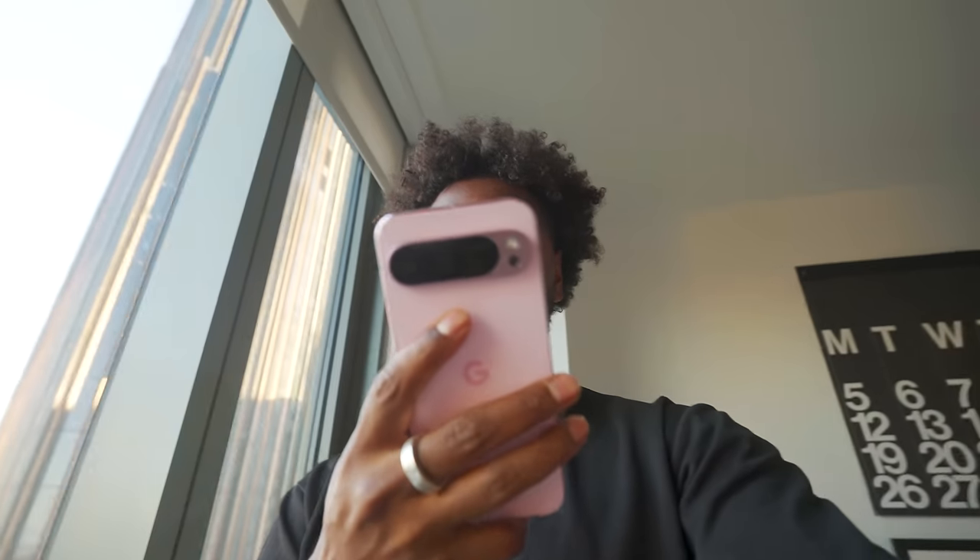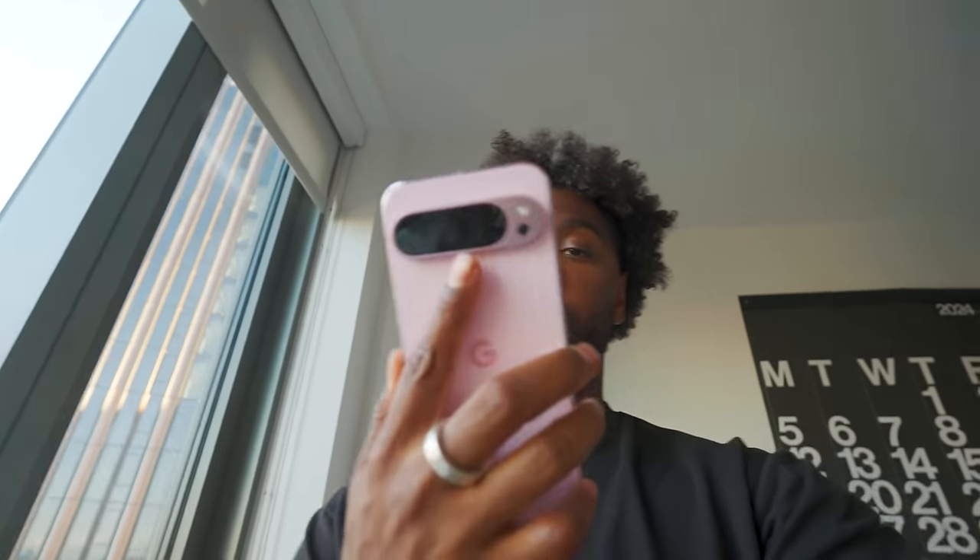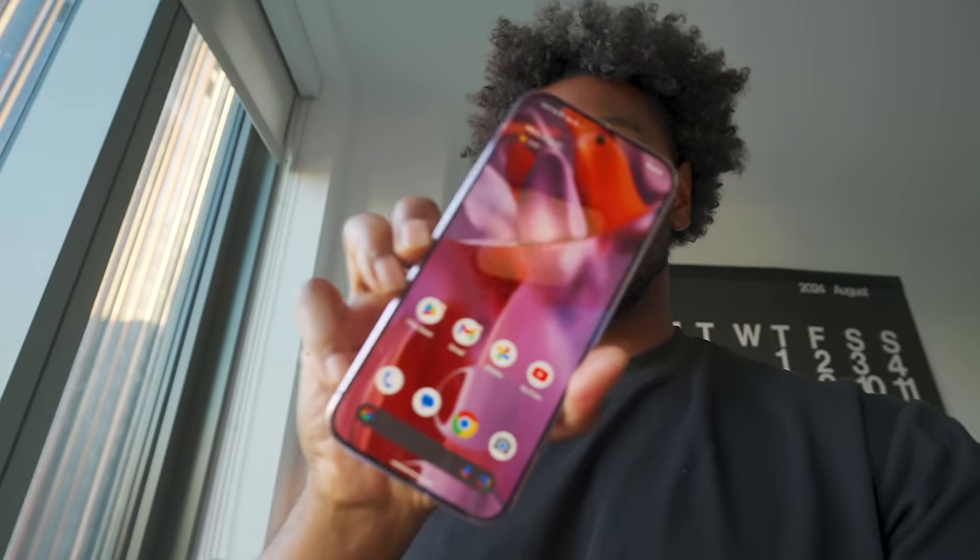Now we're team Pixel 9 Pro XL and I already love the look and feel of this phone in hand. It really feels like an iPhone — I can almost not even tell the difference. I love that the lock screen wallpaper has the same theme and color as the actual device.